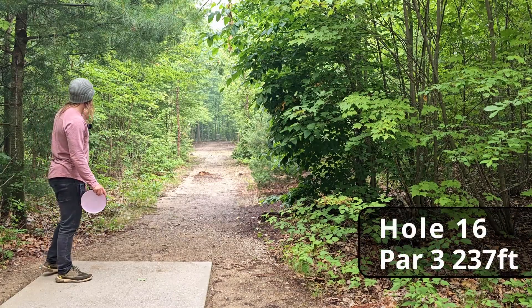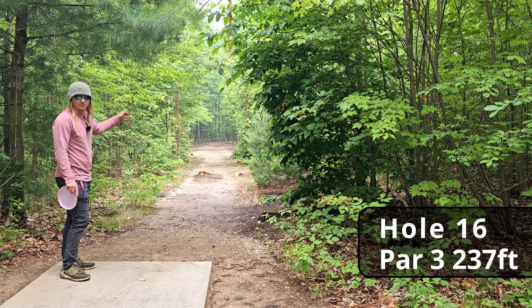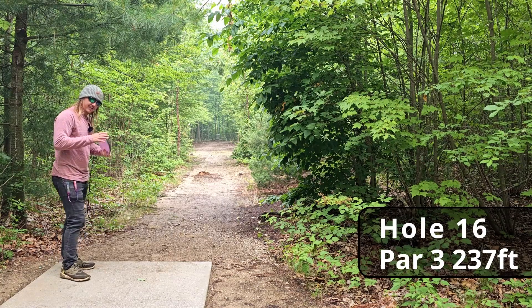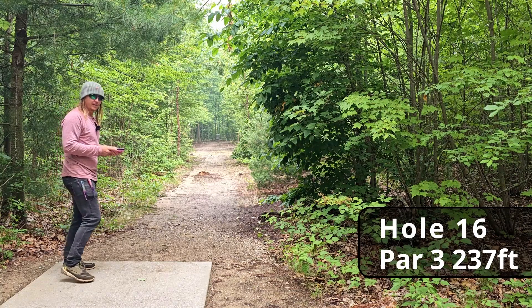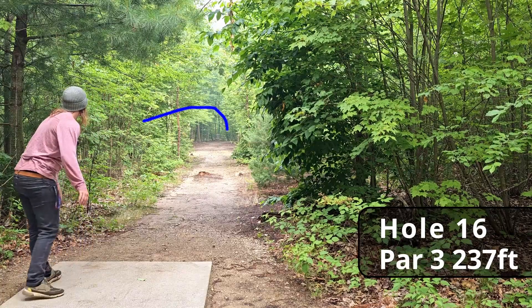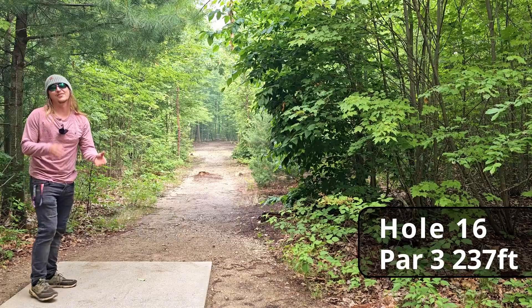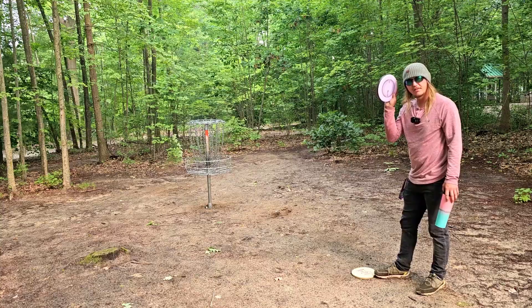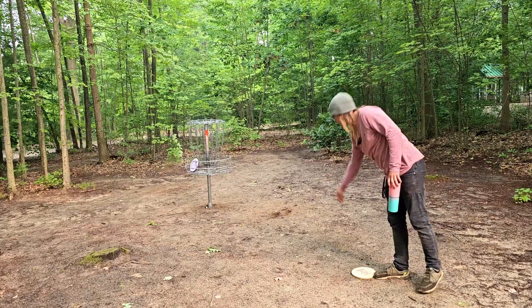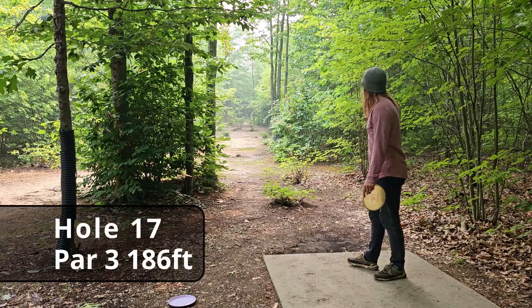Hole sixteen, 237 feet, absolutely dead straight. This is one we're going to give a solid run and see if the Glitch can come through for us. Come on, hyzer out — oh man, that was the perfect line. Very close, guys.